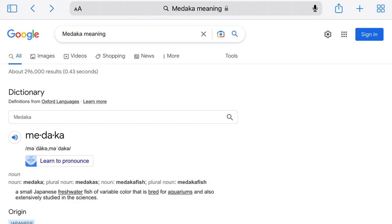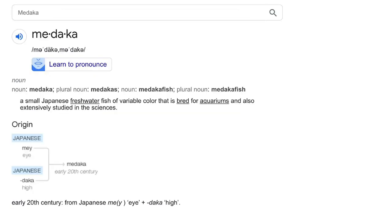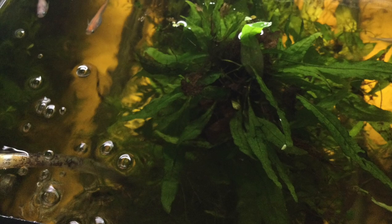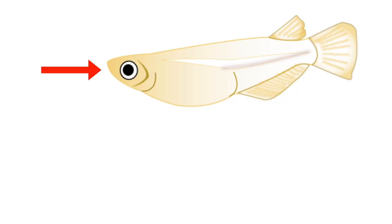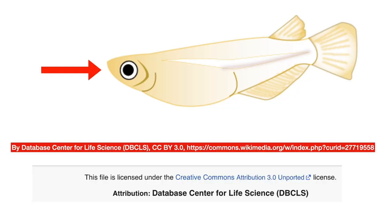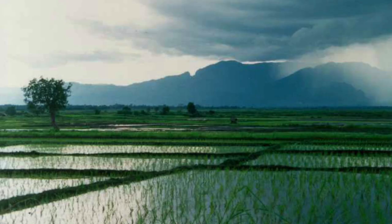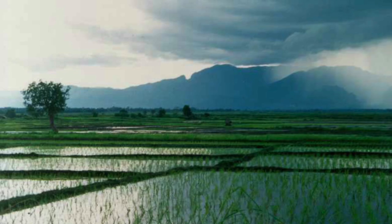According to Google and Oxford Languages, Medaka comes from the Japanese words 'meh,' meaning eye, and 'daka,' meaning high. Maybe the name comes from Medaka swimming at the surface, high in the water column, or because the eye appears on the upper part of the fish's head. The English name 'rice fish' comes from the flooded fields where these fish are often found.